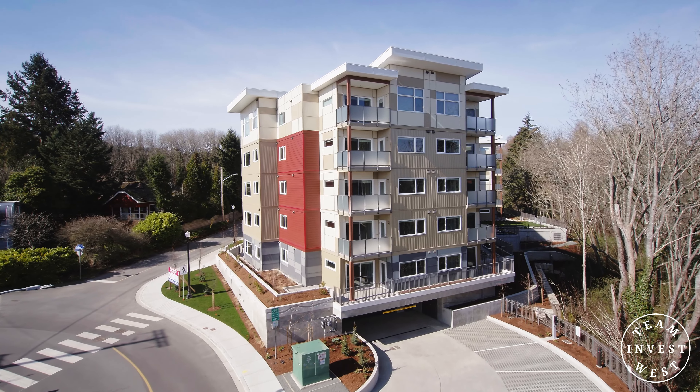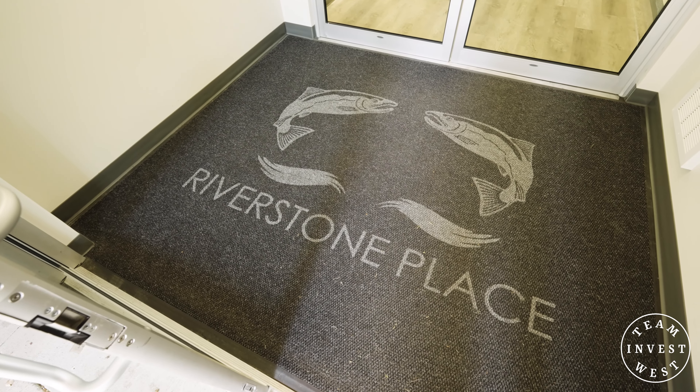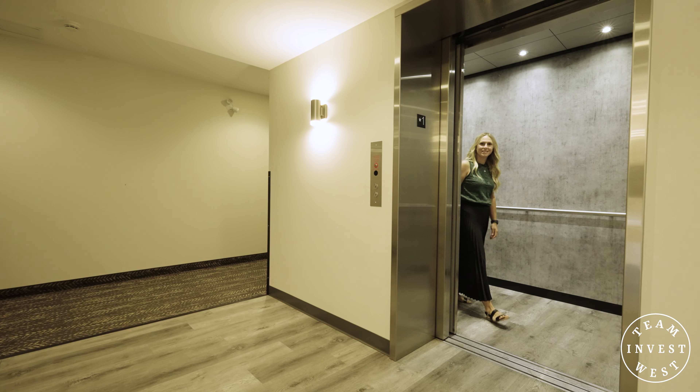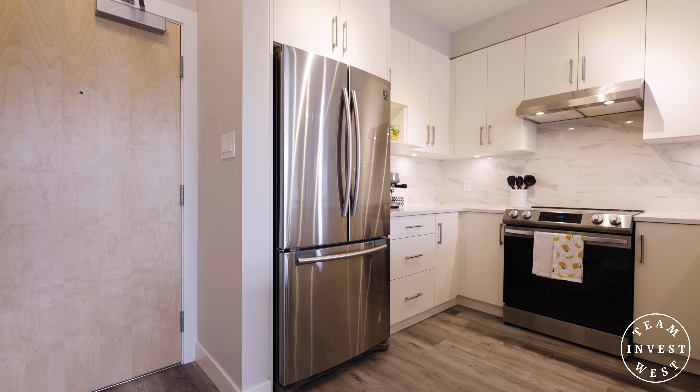This building really meets all expectations and actually exceeds the energy standards that are required, making this a great option for both working professionals as well as investors.